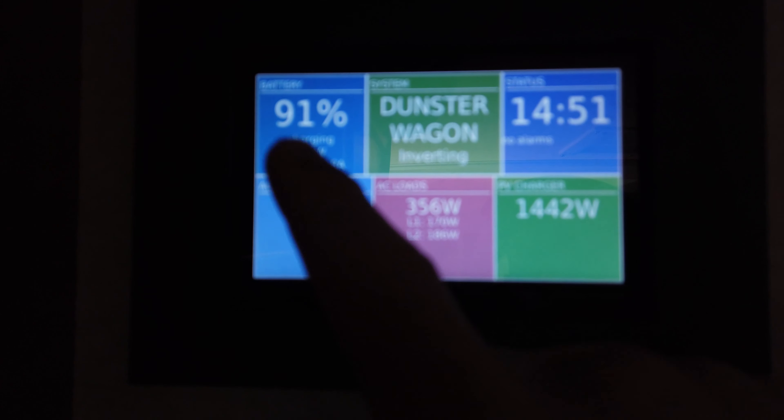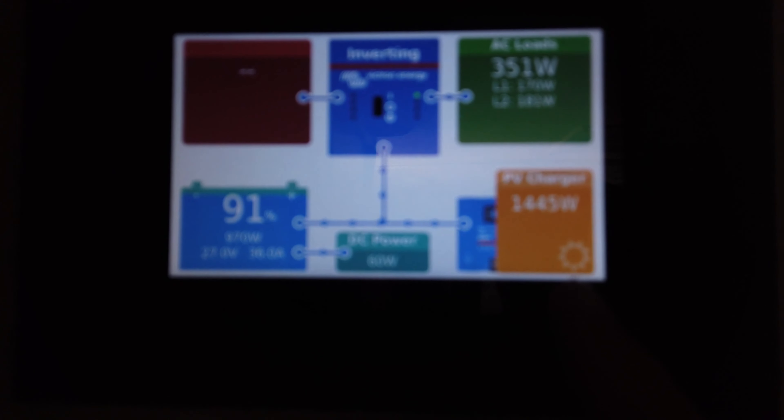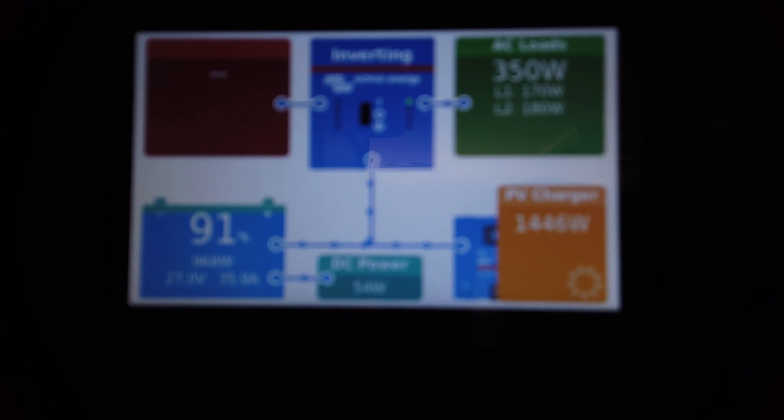It is now almost 3 PM. The battery is up to 91% and we're getting 1,400 watts of solar. The mini split is still on, maintaining 75 degrees, pulling about 350 watts. We are leaving now to go on a little hike adventure over to the Needles Canyonlands Visitor Center, which is the one on the south side. We have plenty of solar and excess power, so we're just going to leave the AC on.